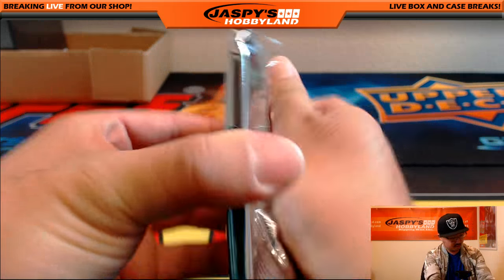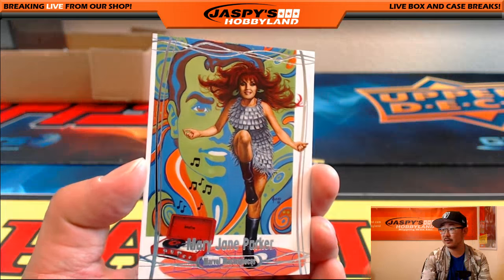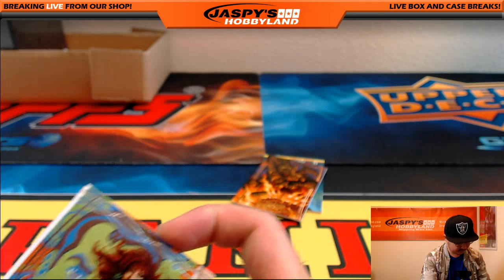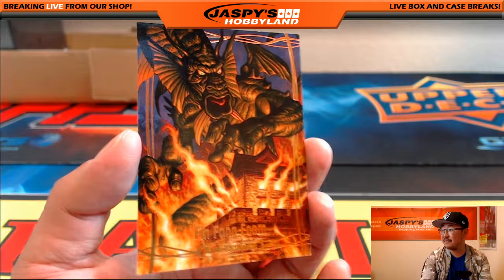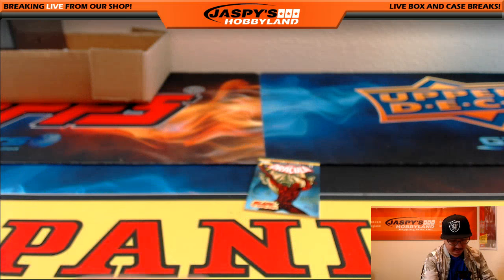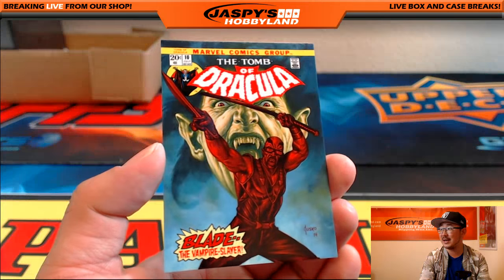And the last pack for Tim. Good luck, sir. Very nice set of packs for you. There she is — Mary Jane Parker. 1937 to $19.99. We've got Legendary Orange Fin Fang Foom, 18 out of $99. And last but not least — Blade Vampire Slayer, $344 out of $14.99.